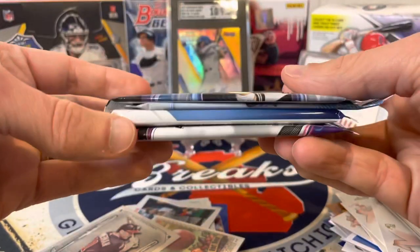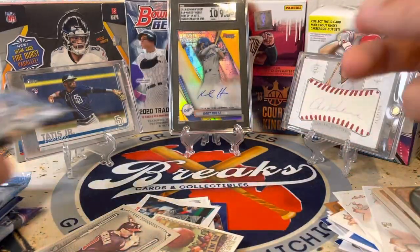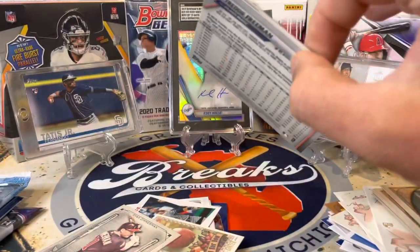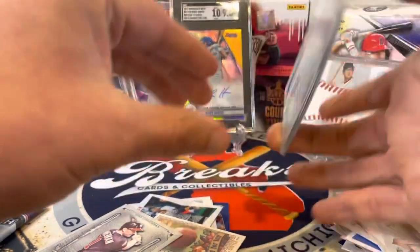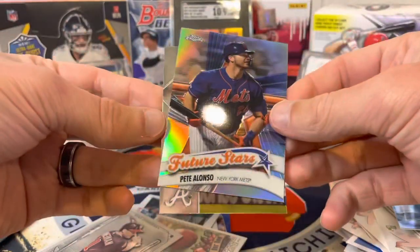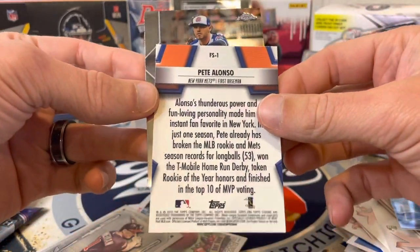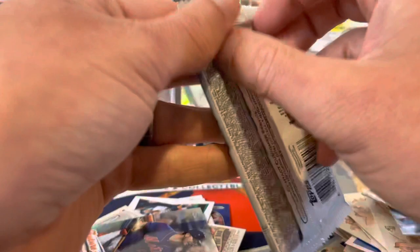We've got four great packs — some Chrome from last year and this year, a Bowman and a Finest pack. Those are the ones I'm really looking forward to. Let's see what's in this Topps Chrome pack from last year. Doesn't look like we're going to get a hit, but can we get a cool refractor? Eloy, Menez — we got Machado, and then a sweet Pete Alonso future stars insert — nice, a year removed from his rookie year — and a cool Freddie Freeman for the Braves.